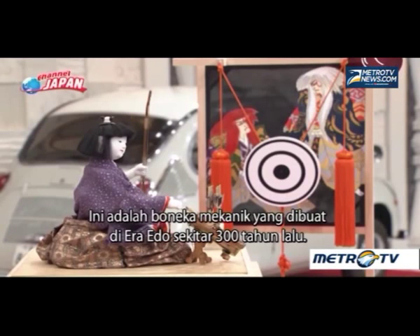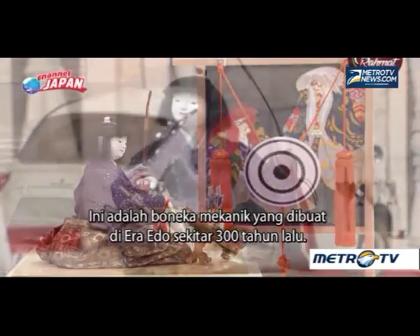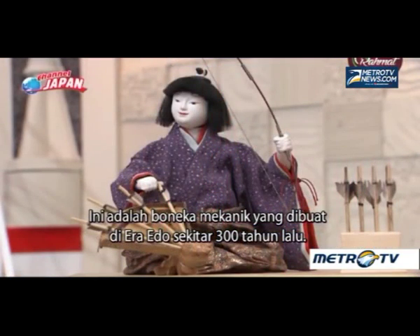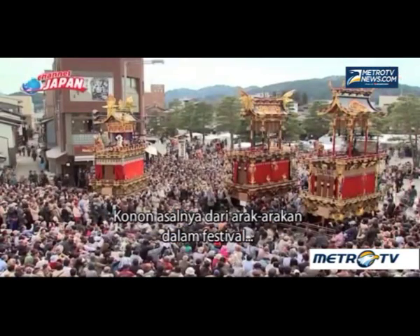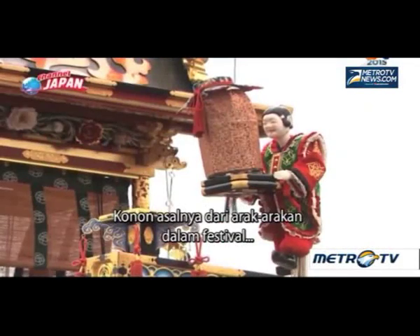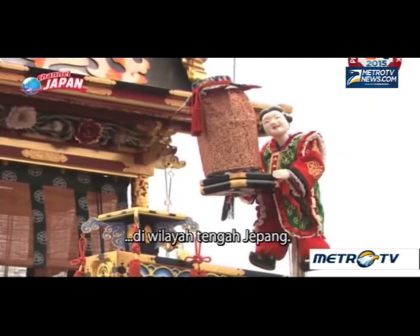This is a mechanical doll made in the Edo era, approximately 300 years ago. The doll can take an arrow and fire it at a target by itself. Its roots are said to have derived from float displays at festivals in the central region of Japan.